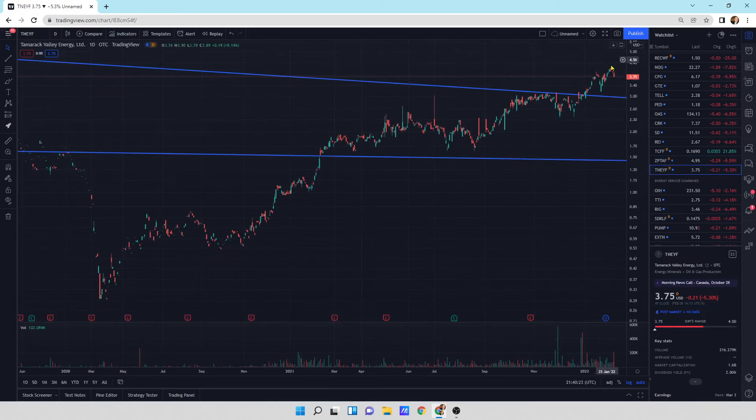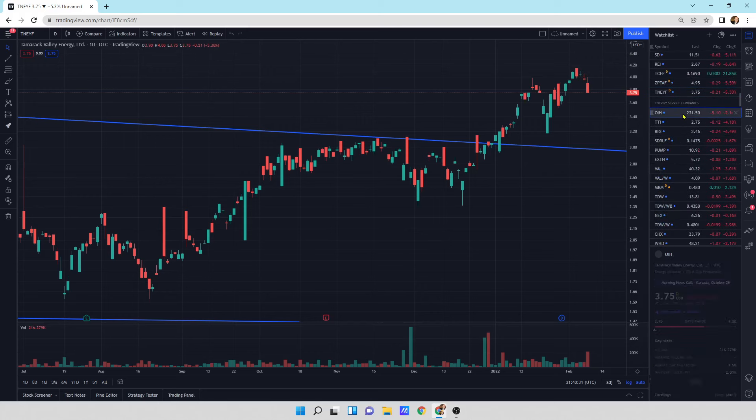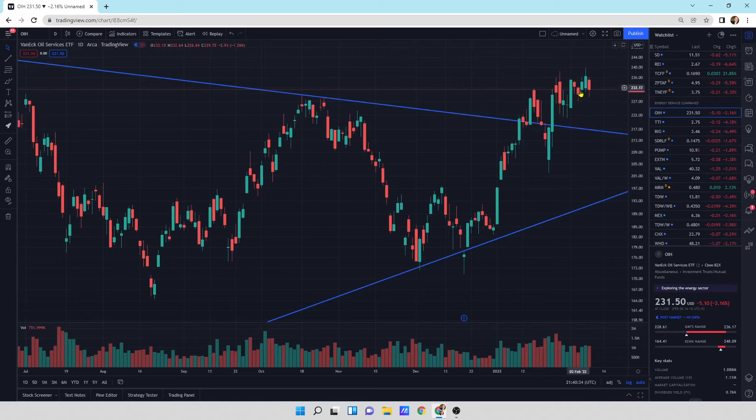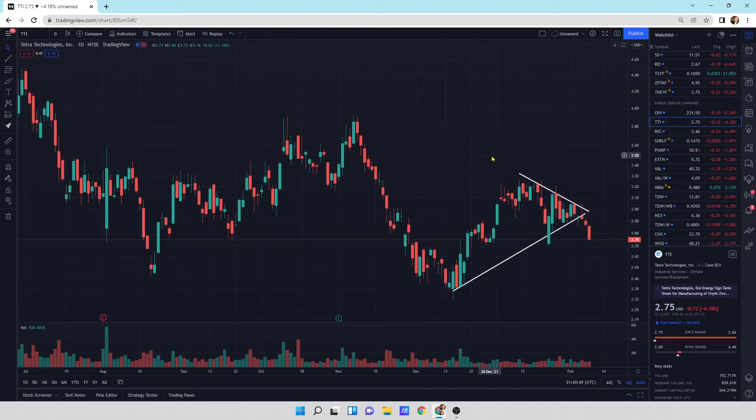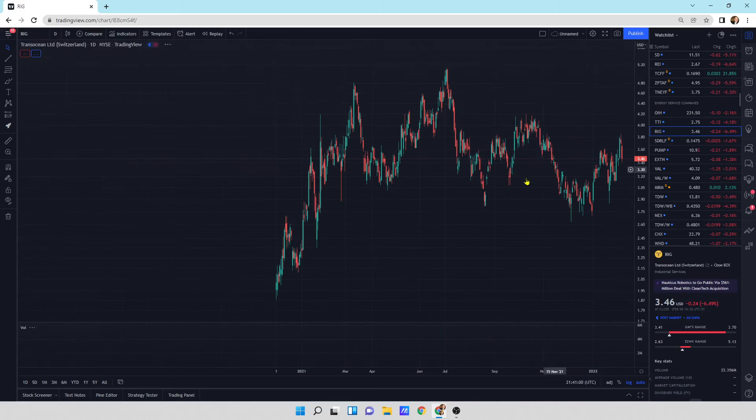Tamarack Valley Energy has broken out of its big long-term pattern. We could see a return move, a little bit of resting, and then another surge higher later on. OIH - what I'm seeing is a type of squeezing up. It could drop out of here, depending on what oil does, and do a return move. TTI is moving to the downside, so this might see a little bit lower pricing action. It's in a larger pullback at the moment.